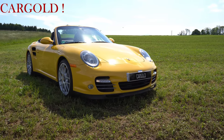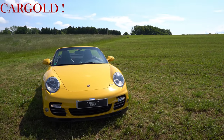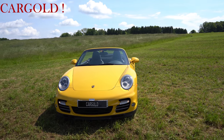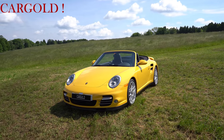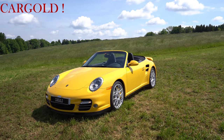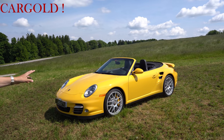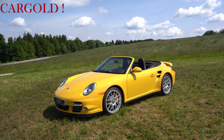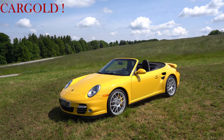Zustand ist gut und laufen tut er wie verrückt. Also ich finde ein tolles Auto. Hat PDK – praktisch so eine Art Tiptronic. Das haben die meisten Porsche heute, weil die einfach dermaßen zur Sache gehen. 700 Newtonmeter, hat eine 3,8-Liter-Maschine. Und das haben wir eben gerade gemerkt.